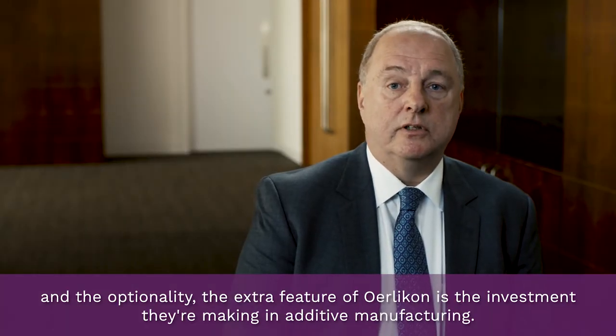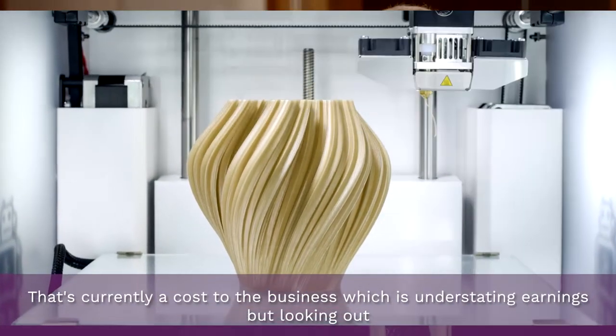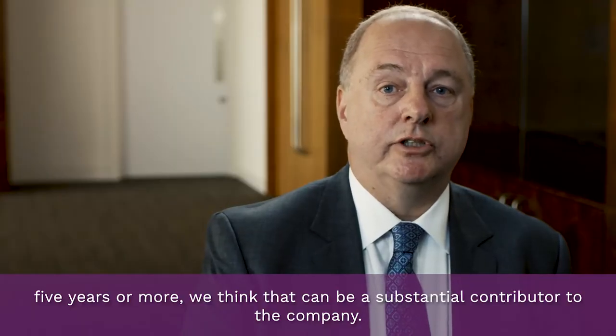The extra feature — the optionality of Oerlikon — is the investment they're making in additive manufacturing. That's currently a cost to the business, which is understating earnings, but looking out five years or more we think that can be a substantial contributor to the company.